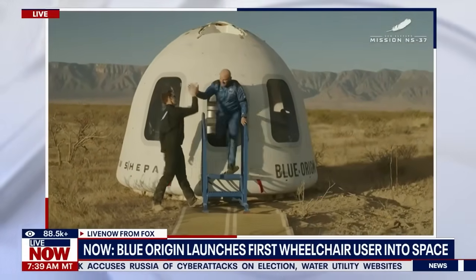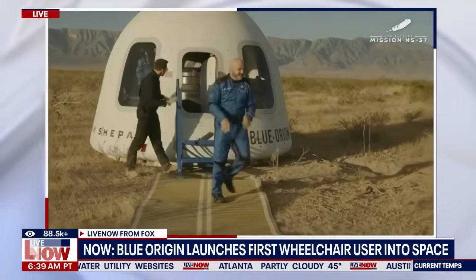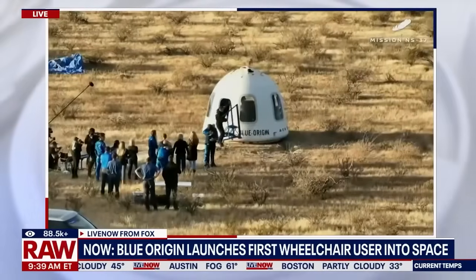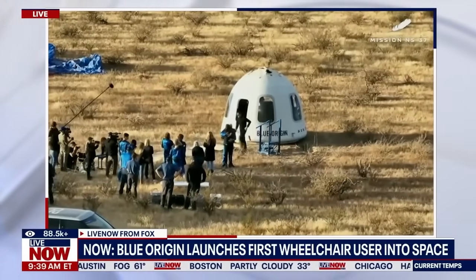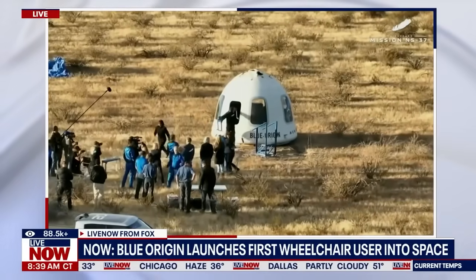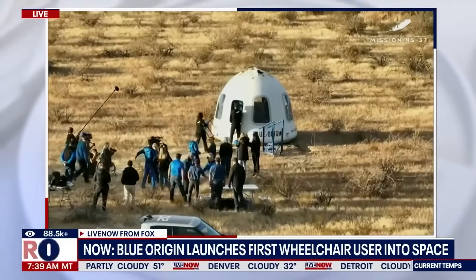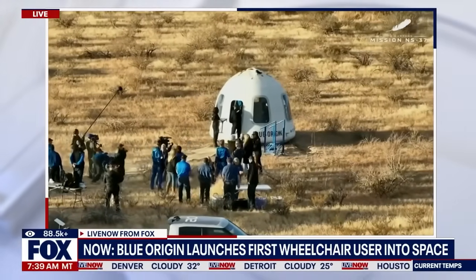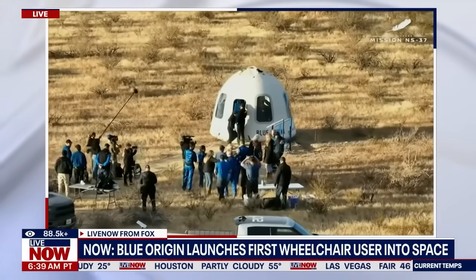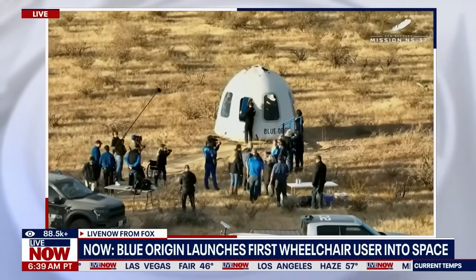The astronauts are pausing to get their pictures taken — a piece of memorabilia as they exit the capsule. Next, Mihi is going to exit, and you'll see the special accommodations they've arranged. They've got a modified bench system to help her get out of the capsule. You can see on screen all the hugs the astronauts are giving their loved ones and fellow crewmates.